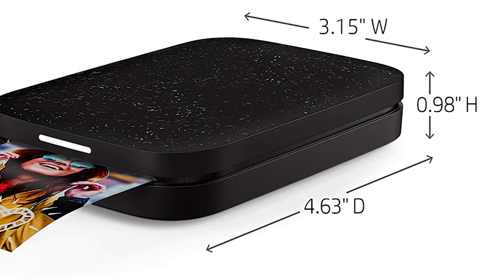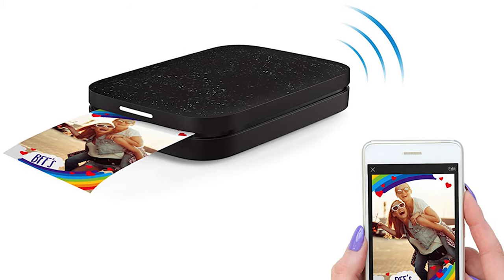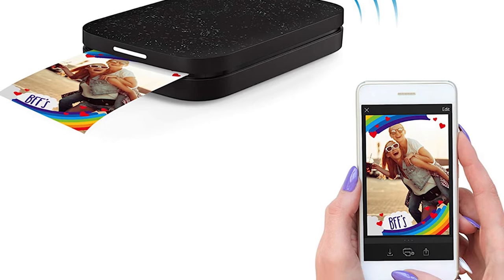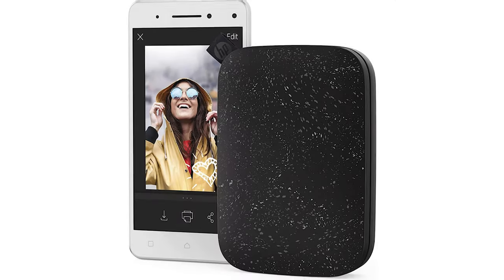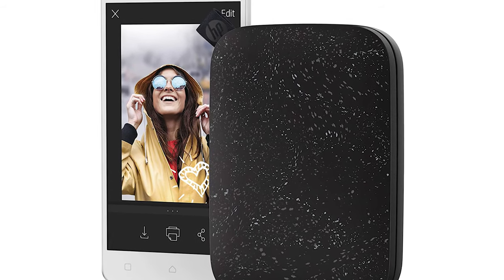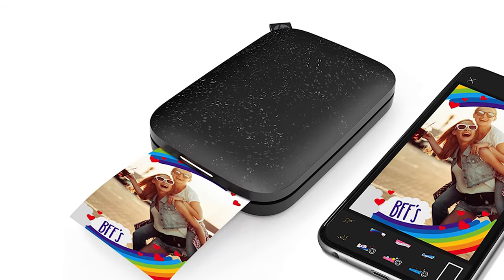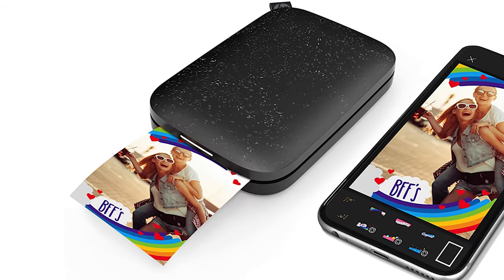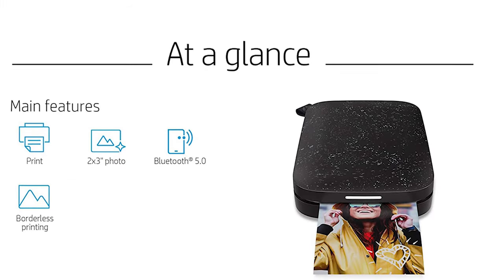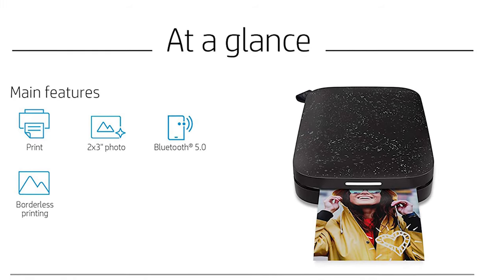The battery pack is charged via an included USB cable and will give you up to 45 prints. The Sprocket mobile printer connects to your device via Bluetooth and also has a sleep mode that keeps the connection ready even after you turn your device off. As seems to be the current standard, Sprocket uses zinc or zero ink solution labeled HP Zinc, which is smudge-free and water-resistant. As there is no ink used to create images, the only consumable you will use is the HP Zinc paper. It costs around $20 for 50 sheets, which equals 40 cents per print, making it the cheapest so far.